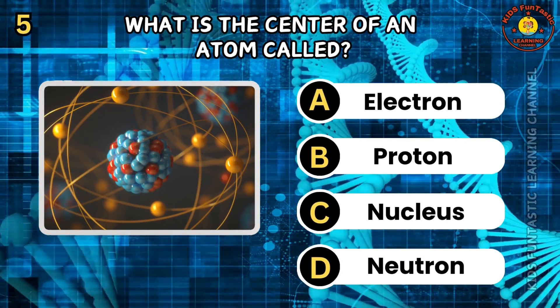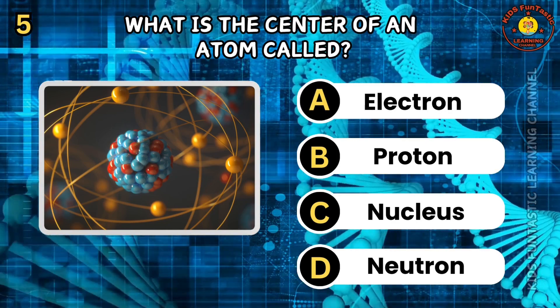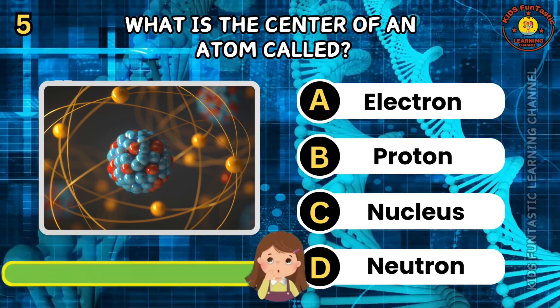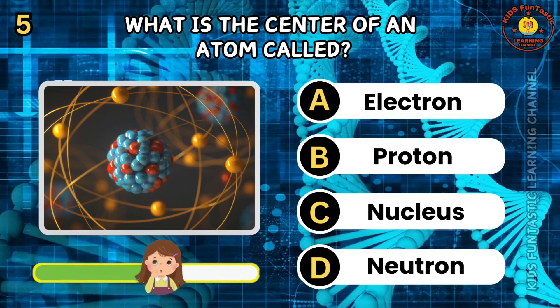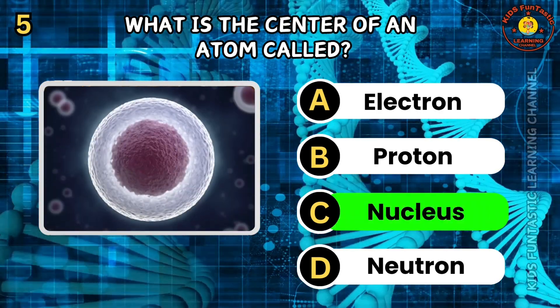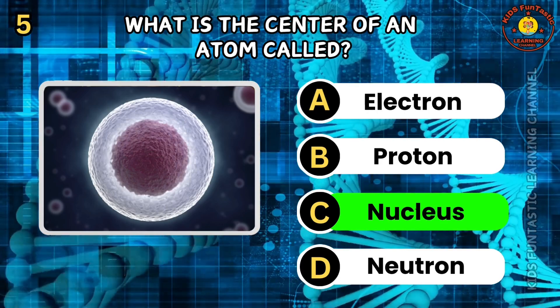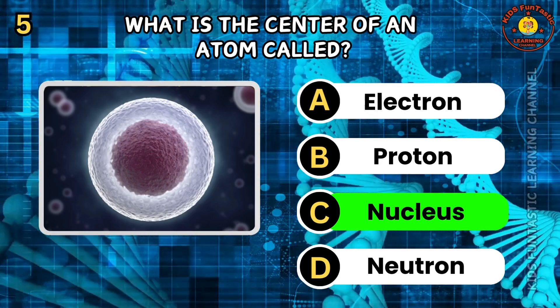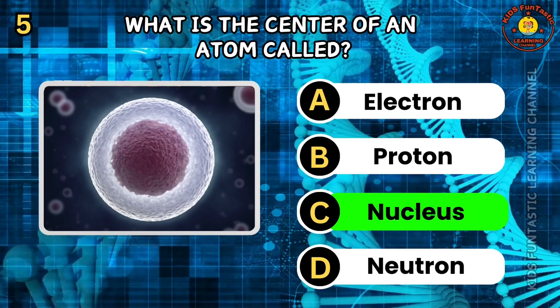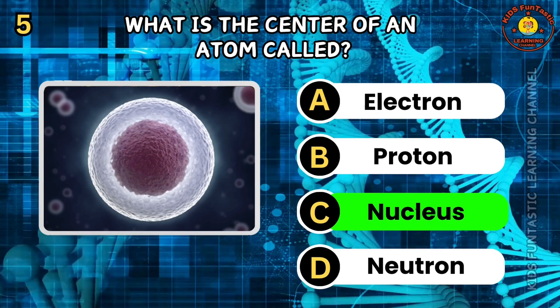Question 5. What is the center of an atom called? A. Electron. B. Proton. C. Nucleus. D. Neutron. The correct answer is C, nucleus. The nucleus is the central part of an atom containing protons and neutrons. It is held together by the strong nuclear force. The nucleus makes up most of an atom's mass.